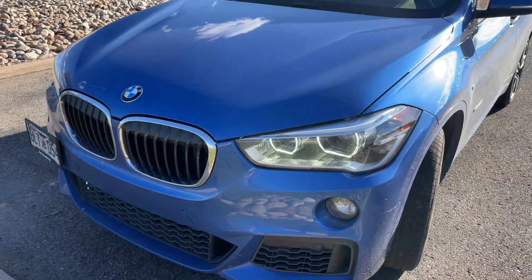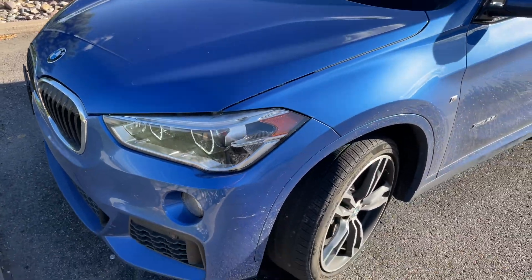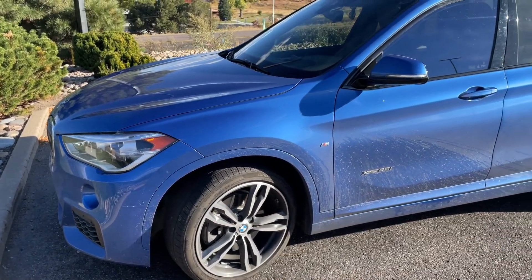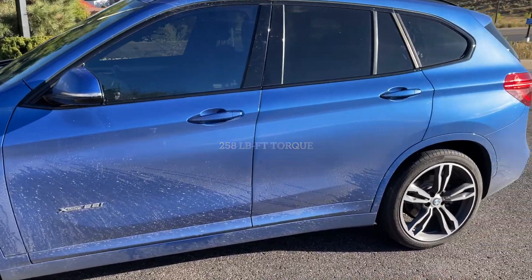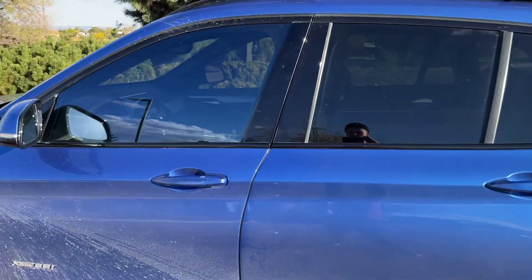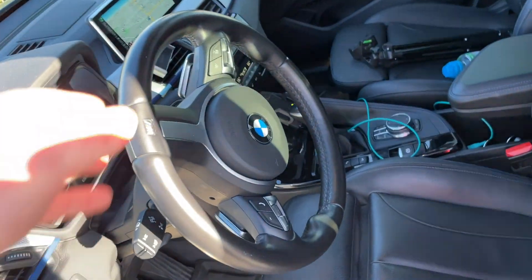The BMW X1 was redesigned for the 2016 model year, going to a transverse-mounted engine with a front-wheel-drive bias. It has a 2.0-liter turbocharged engine putting out around 220 horsepower and 250-ish pound-feet of torque. It is all-wheel drive with a front-wheel-drive bias, though I haven't been able to push it hard enough or been in wet enough conditions to really notice.